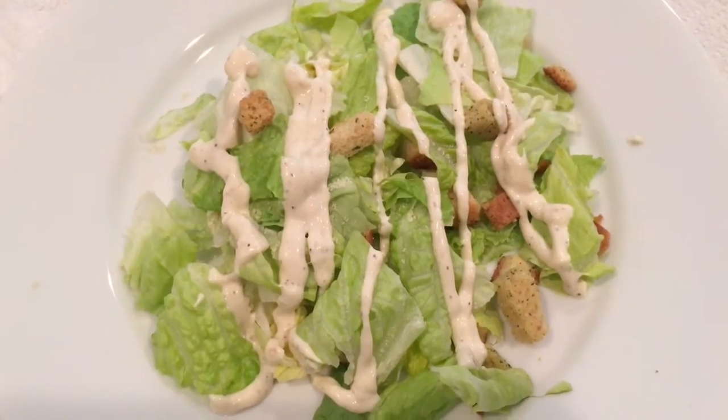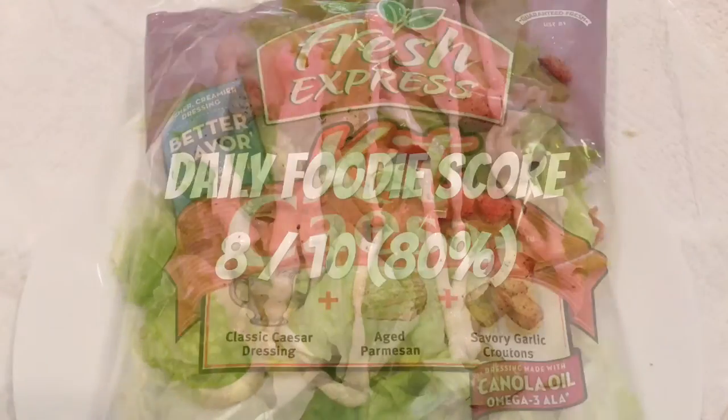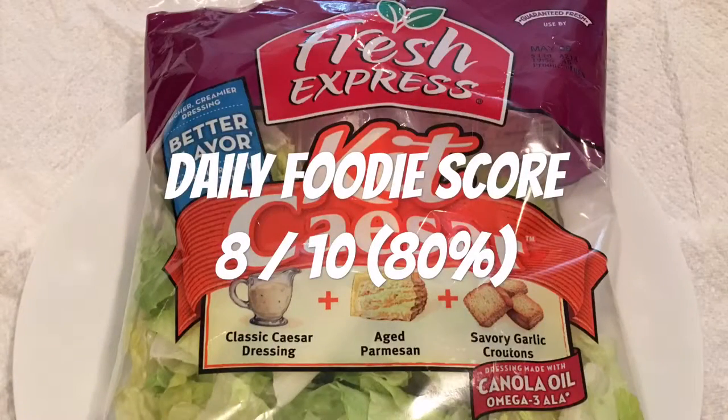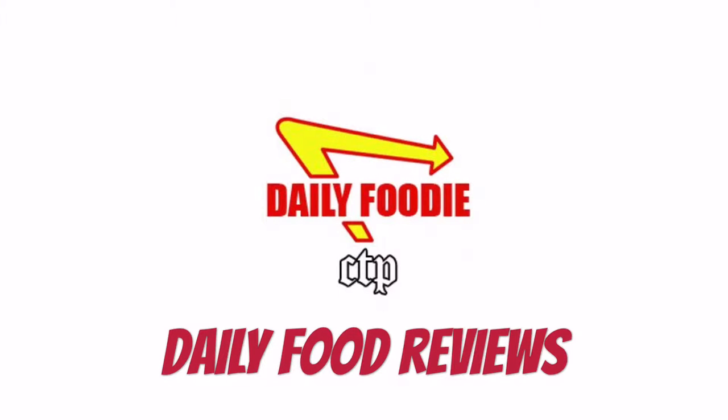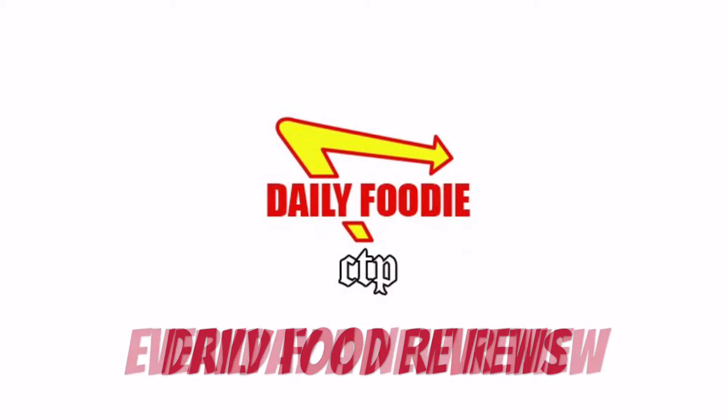I give this Fresh Express Caesar Kit a Daily Foodie score of eight out of ten. Would I buy it again? I would say yes. Please subscribe and stay tuned for more Daily Foodie videos each day — every review is a championship review.